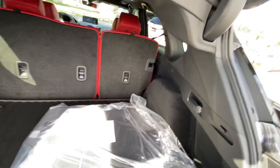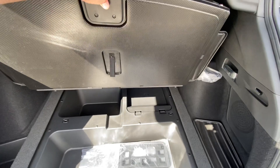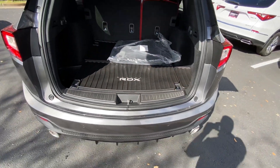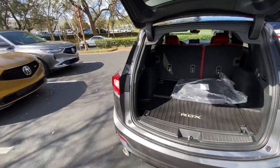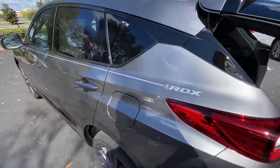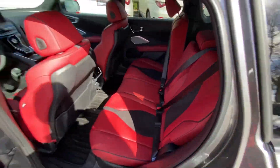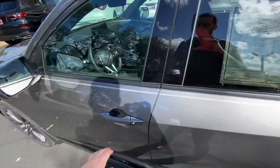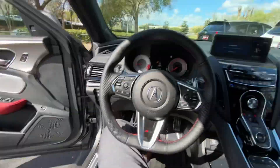You also have some additional storage space and an additional cubby back here. These cars do not have a spare tire — they have an inflator kit. The all-wheel drive models, other than the A-Spec, I believe do come with a spare tire. But the A-Spec, for some reason, does not have a spare tire, and neither do the front-wheel drive options. None of them come with a spare from the factory.